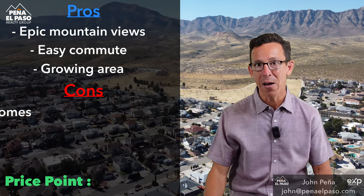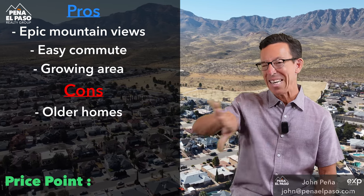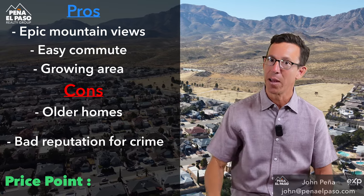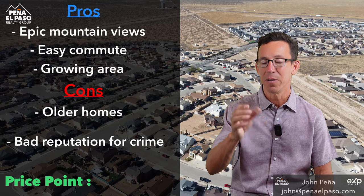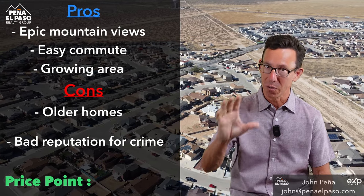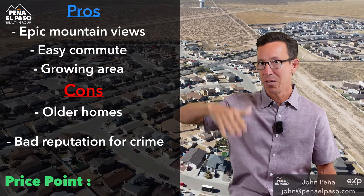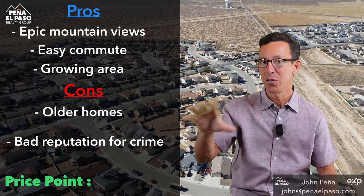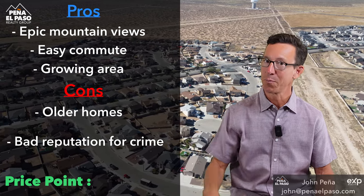Cons right now: older homes, and there are a couple of areas, especially east of 54, that have a bad reputation for crime. Angels Triangle comes to mind — some of those areas don't have the best reputation for safety. However, breaking it down: the lower northeast has homes ranging from $100,000 to $200,000. They might be smaller and older homes, but that's a pretty good price point.